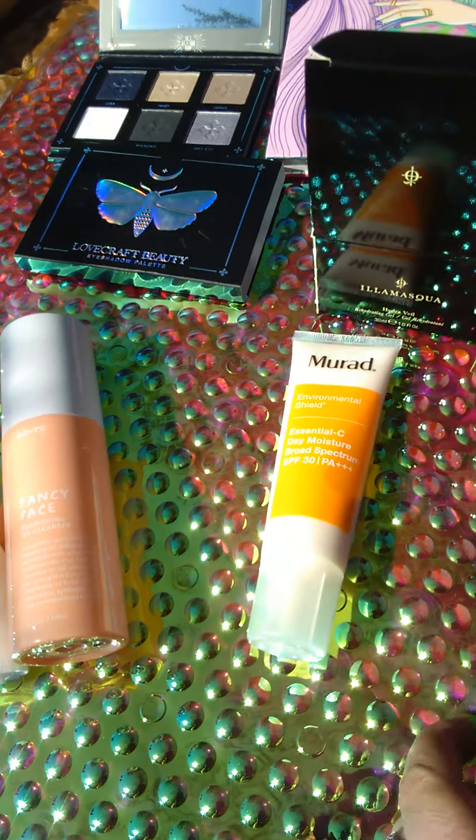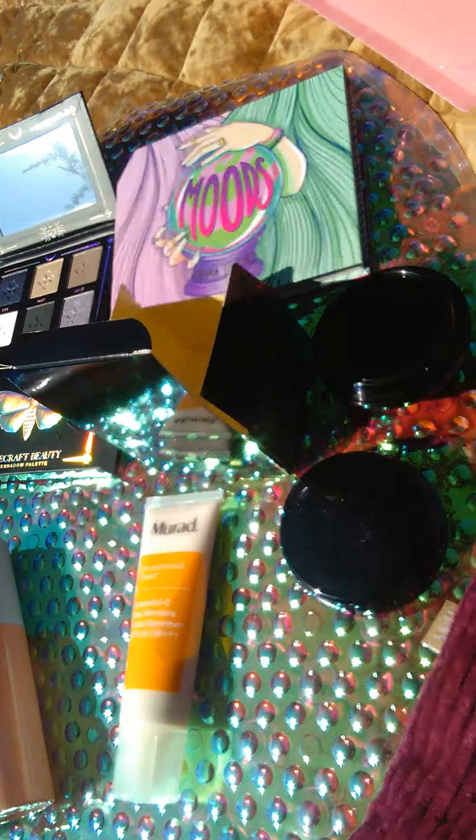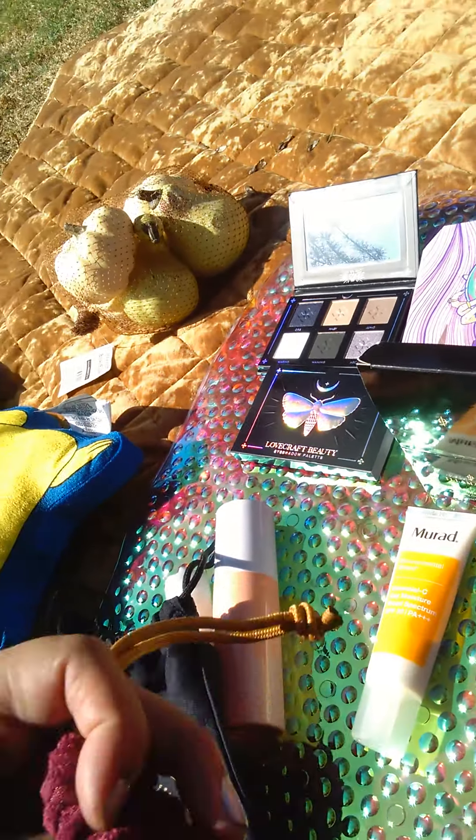We got our Murad. And our two little pouch bags that we received, which are so cute.